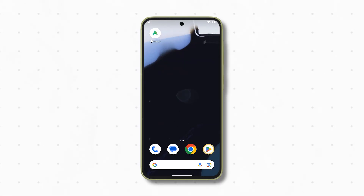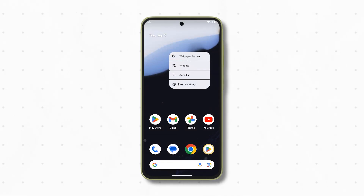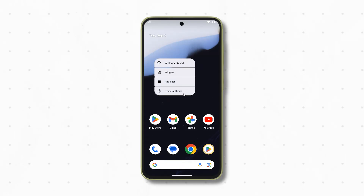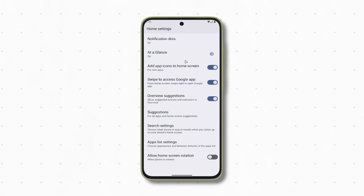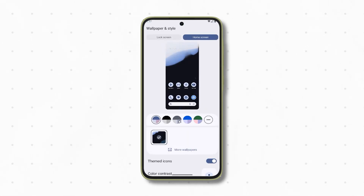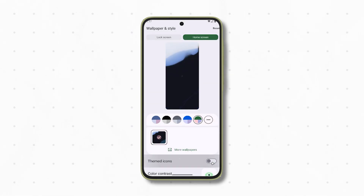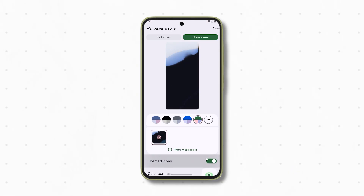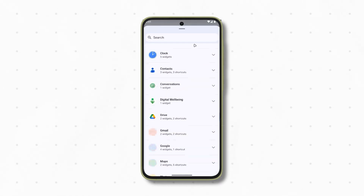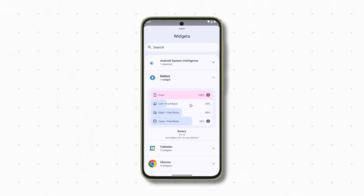Themed icons and UI: icons now look more consistent because unsupported ones are automatically styled to match Material You. There's also a landscape mode for the home screen, though be careful — it still has some bugs. A redesigned icons page and new wallpaper effects give Android 16 a fresh look, and there's even a mysterious create option for icons we'll probably see working in a future update. The widget picker also gets a cleaner layout with featured and browse tabs, smoother animations, and an overall iOS-like polish.